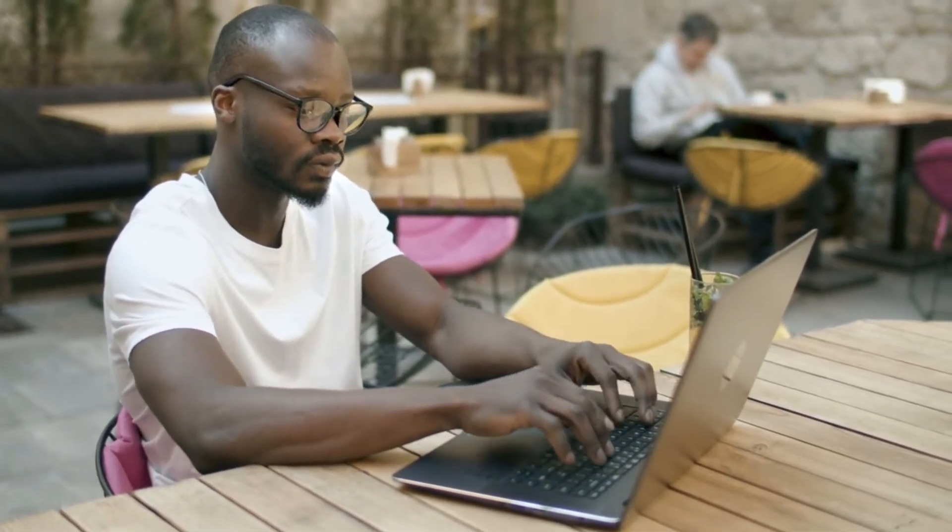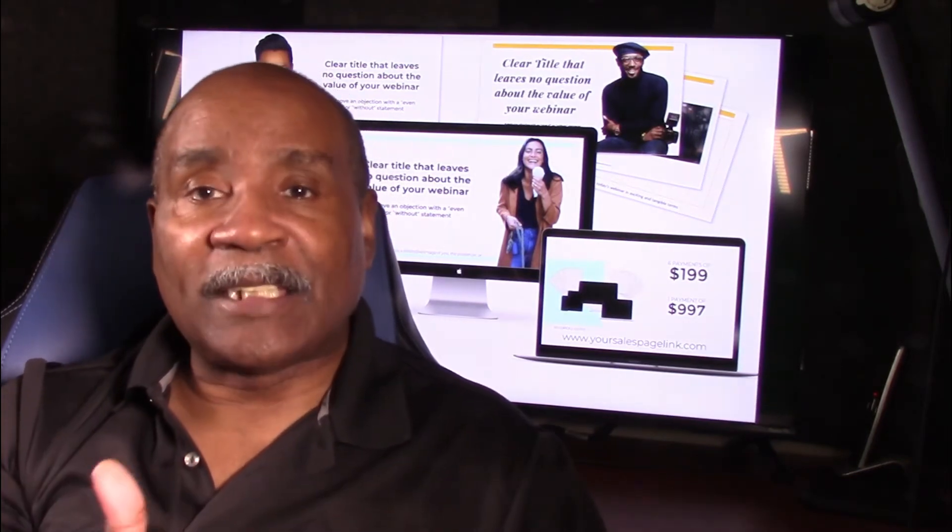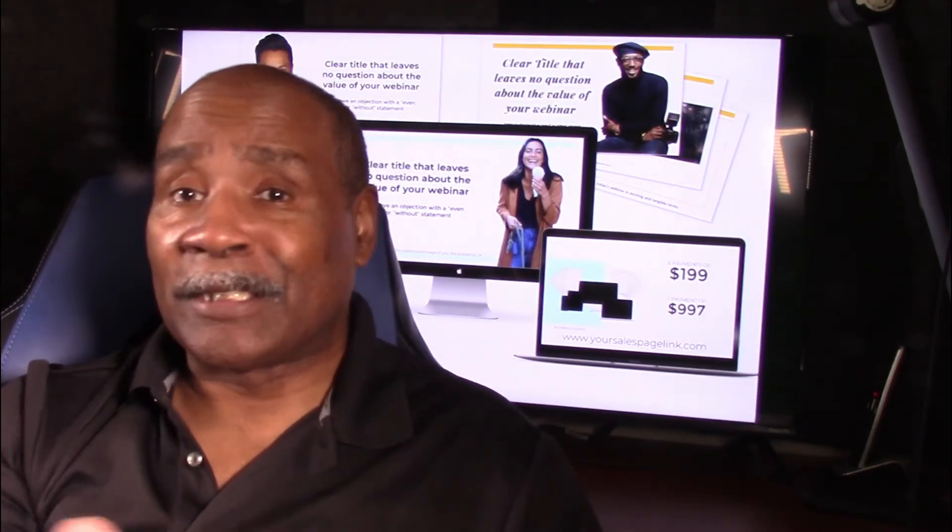There's video training that walks you step-by-step on how to customize your slide deck, your colors, your fonts, and your images. Now that sound you hear is me flushing your final excuse to finally getting your webinar done — like in the next few hours.